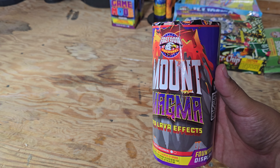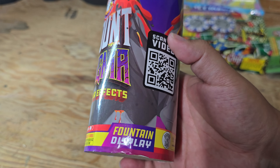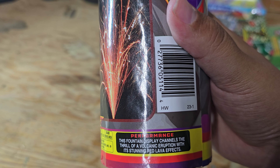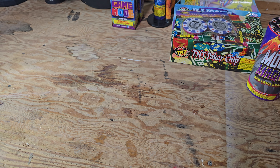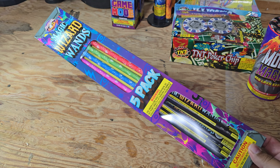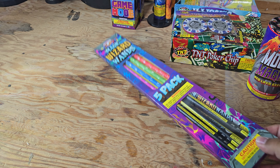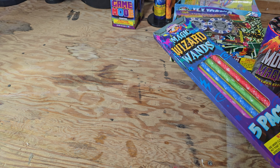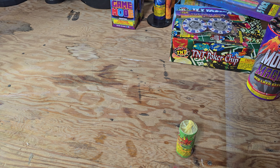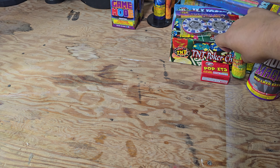I grabbed a Mount Magma - I think this one is new this year. Red lava effects. I think it's got some Nitro, which is kind of cool, and I think we actually grabbed two of these. I grabbed some of these magic wizard wands. I think these are like those ninja sticks over at TNT, only like four or five bucks cheaper. Can't go wrong with sparklers, I guess. Got a coupon where you show them the coupon and you get a free mini monster and a box of poppets - those are free. That's only at Freedom, at least here.